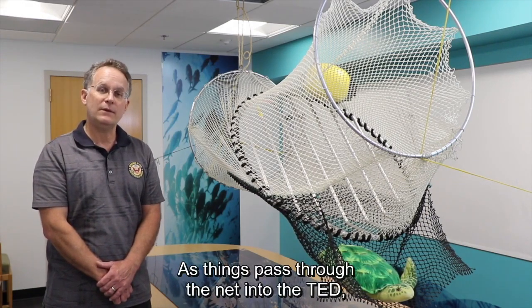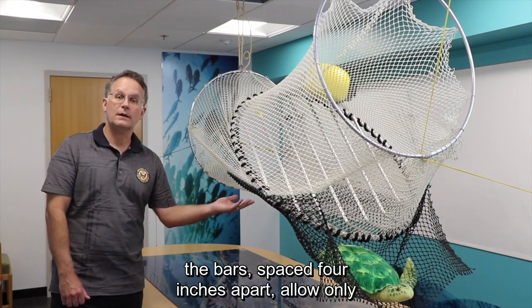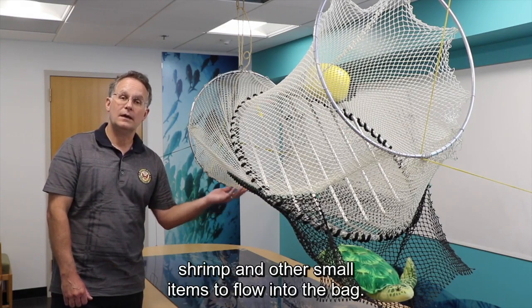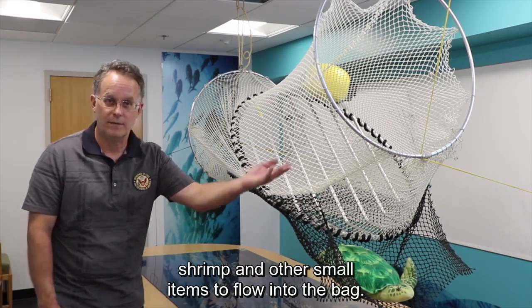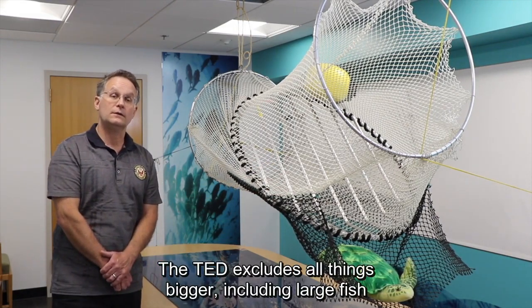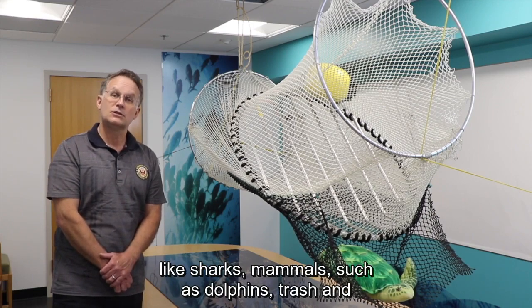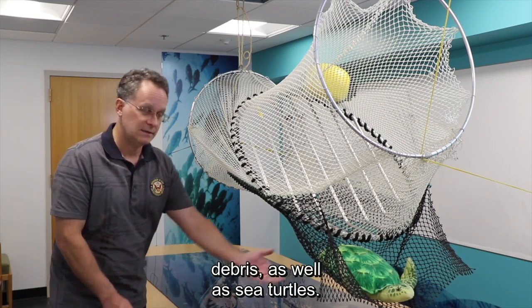As things pass through the net into the TED, the bars, spaced four inches apart, allow only shrimp and other small items to flow into the bag. The TED excludes all things bigger, including large fish like sharks, mammals such as dolphins, trash and debris, as well as sea turtles.